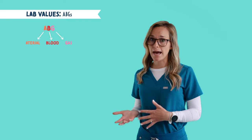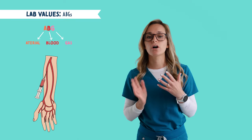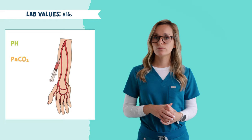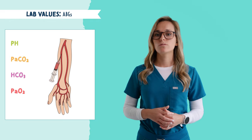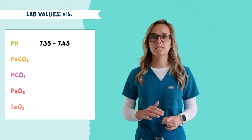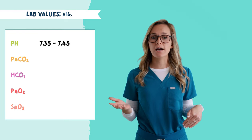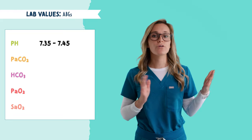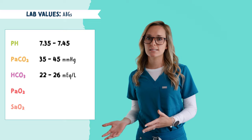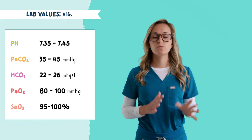Next is the normal ranges for ABGs — arterial blood gas. It measures the amount of different gases and pH in your arterial blood. This includes pH, PaCO2, HCO3, PaO2, and SaO2. The normal range for pH is 7.35 to 7.45. CO2 is easy to remember: just take the 7 off pH and you're left with the CO2 level, which is 35 to 45. The normal range for HCO3 is 22 to 26. For PaO2, it's 80 to 100, and SaO2 is 95 to 100%.